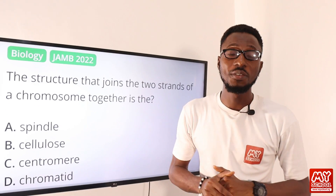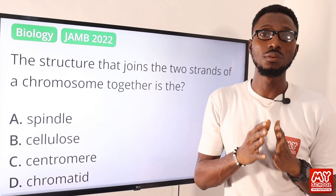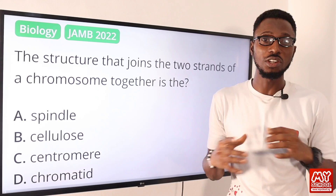Welcome back to the MySchool YouTube channel. For this video lesson, you are going to join me to tackle questions 22 to 42. So let's kick off with question 22.